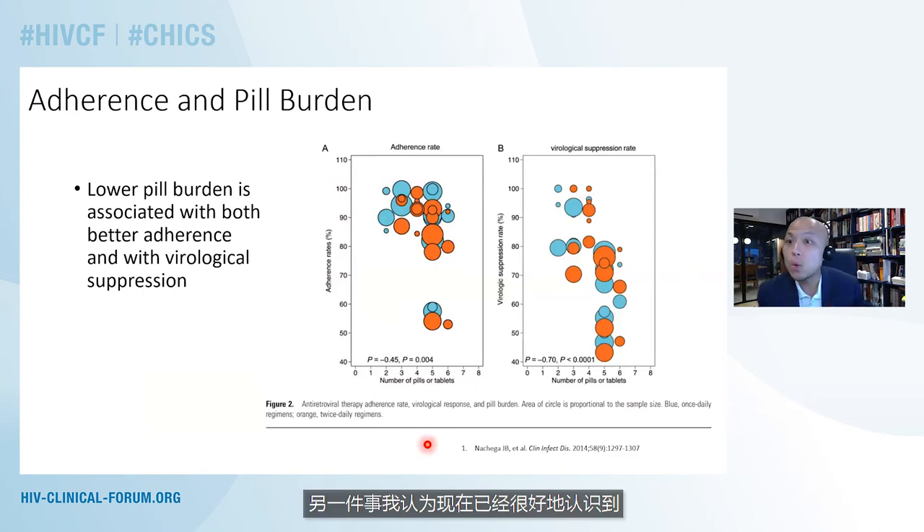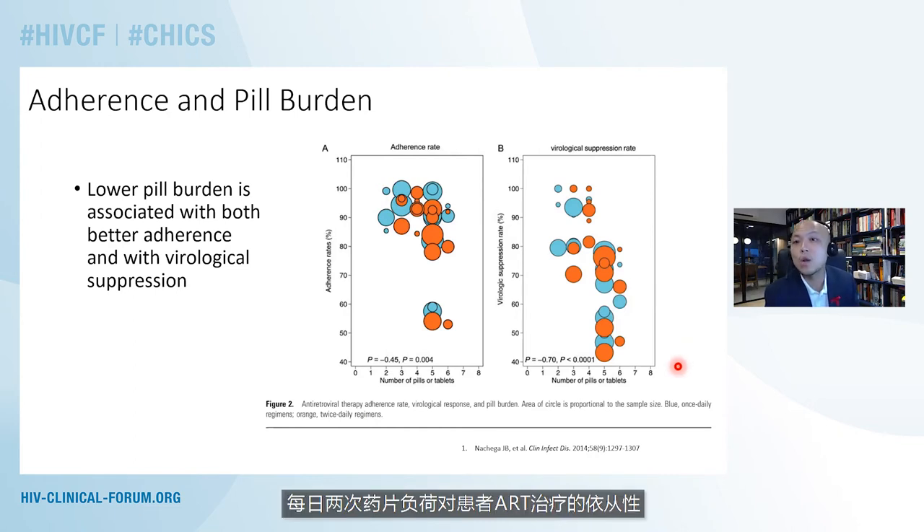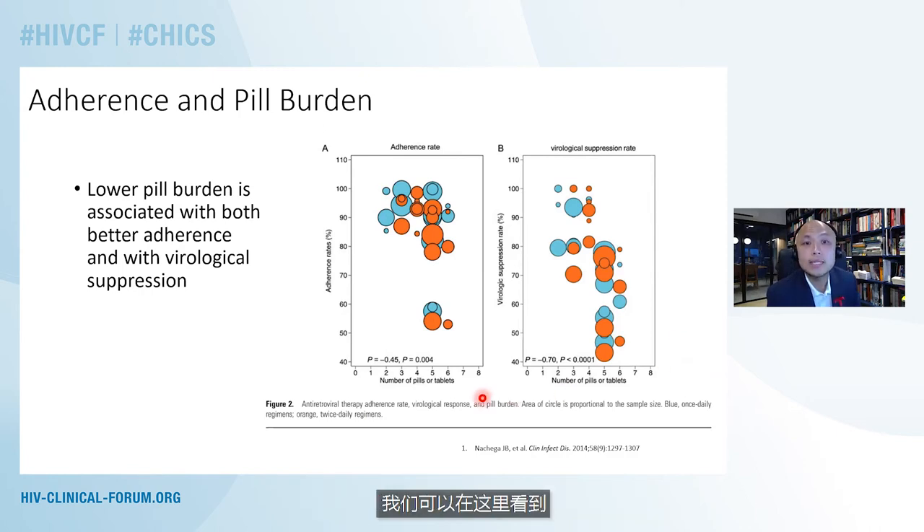It's fairly well recognized that pill burden — the number of tablets people have to take and the number of times per day — can predict adherence. Lower pill burden is actually associated with both better adherence as well as virologic suppression. This meta-analysis of randomized controlled trials investigates the impact of pill burden in once-daily versus twice-daily dosing on ART adherence and virologic outcomes, and shows that a higher pill burden was associated with a lower adherence rate and poorer virologic suppression in both the once-daily and twice-daily groups.